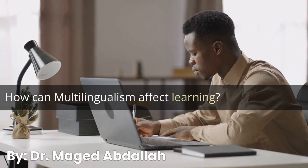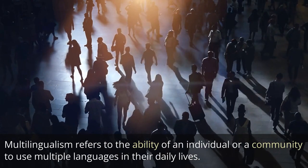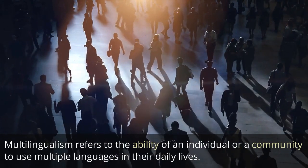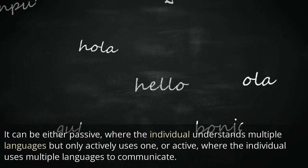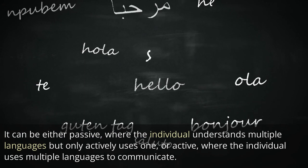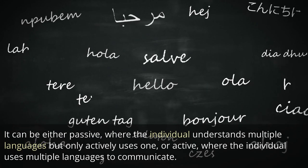How can multilingualism affect learning? Multilingualism refers to the ability of an individual or a community to use multiple languages in their daily lives. It can be either passive, where the individual understands multiple languages but only actively uses one, or active, where the individual uses multiple languages to communicate.